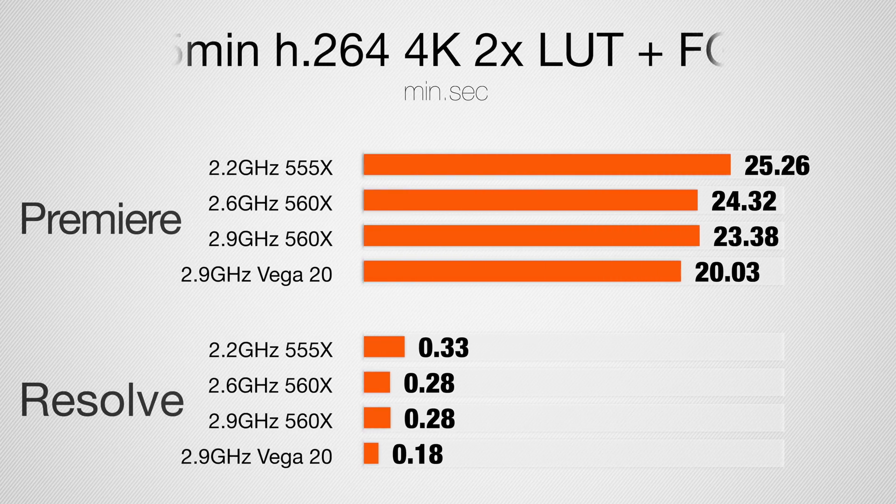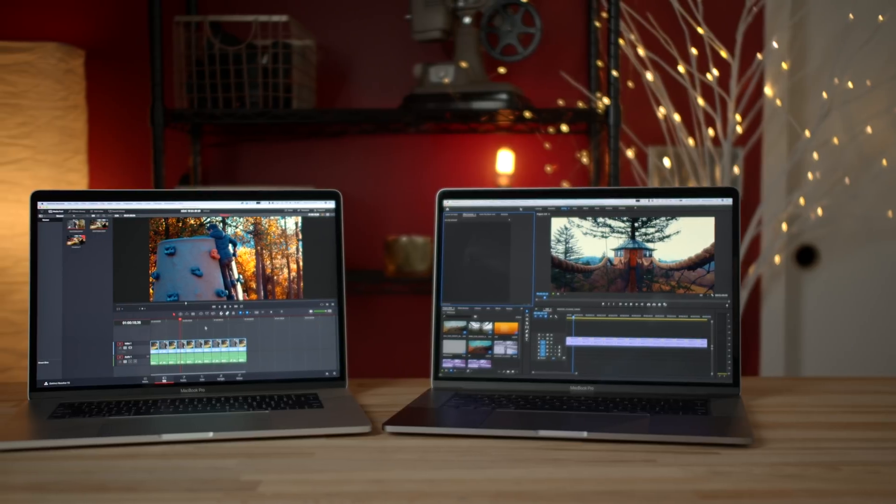I previously tested the i9 model and compared it to the other graphics cards to see what kind of difference we got, so if you want to check that out you can click the card above. But in this one I want to see: does the processor make a difference?